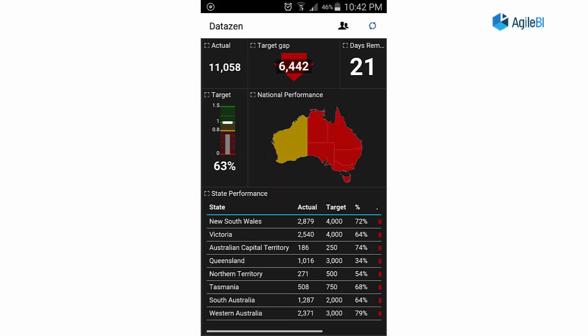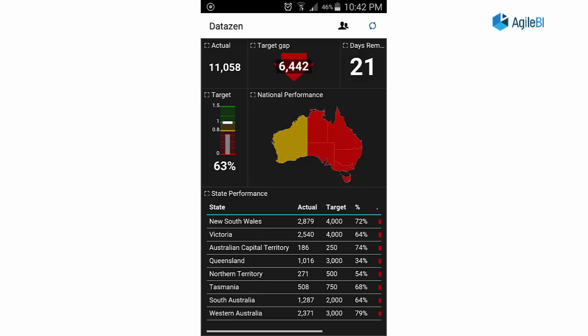Now, switching to the mobile view, this is what the dashboard looks like on a mobile phone. The dashboard has been resized to fit the screen and filtered down to the essentials. Highlighted here is what you see when you touch a particular part of the map to get more detail.